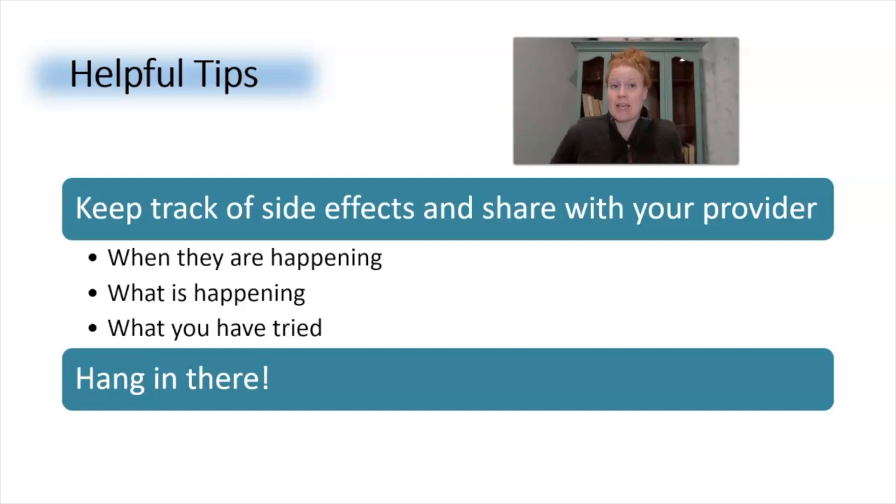My second tip: just hang in there, because these side effects do get better and typically resolve within the first three months of starting the medication. Drop a comment and tell me what you want to know about Ozempic next — compare it to Saxenda, serious side effects — you tell me. Please like this video and subscribe to my channel.